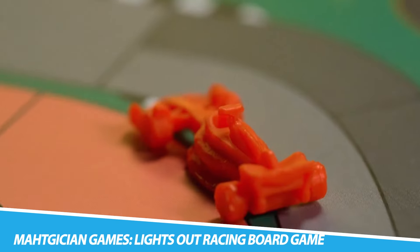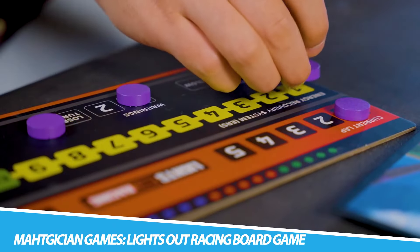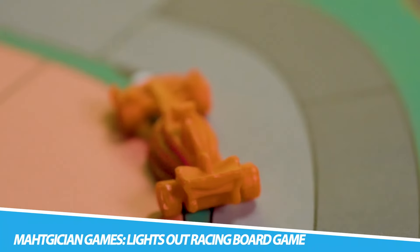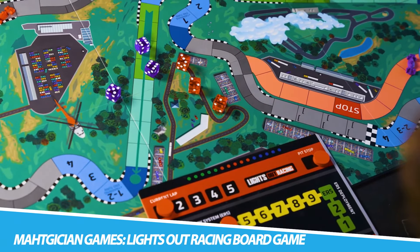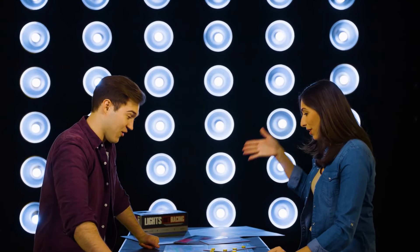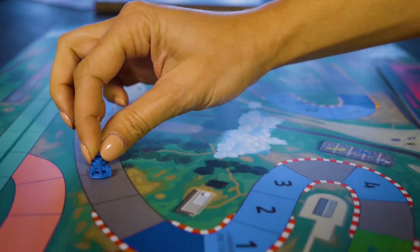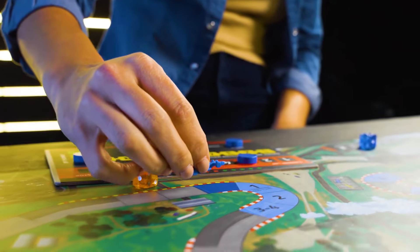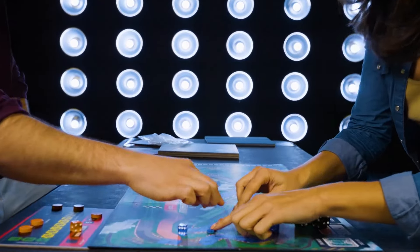Magician Games – Lights Out Racing Board Game. Stand atop the podium if you win the Magician Games Lights Out Racing Board Game, inspired by Formula One. Letting you compete against other drivers, this game has you take control of a race car and brings the pinnacle of motorsports into your home. Designed for novice and die-hard racing fans, Lights Out Racing brings Formula One to you.